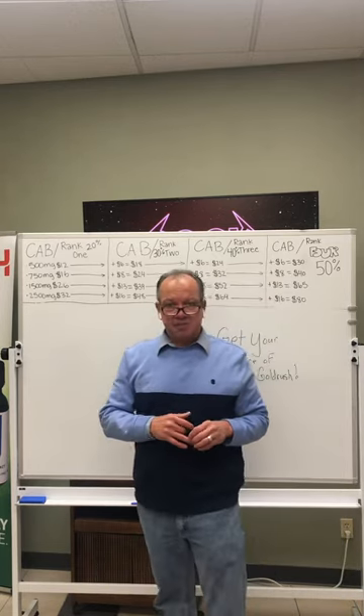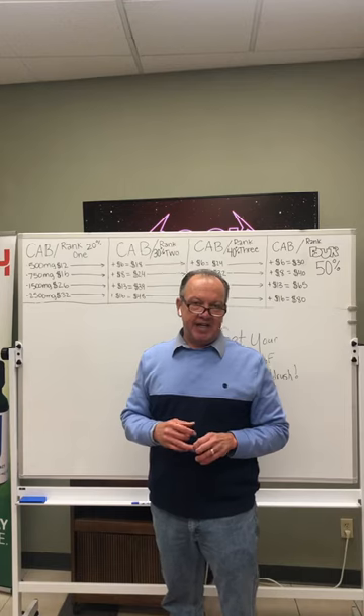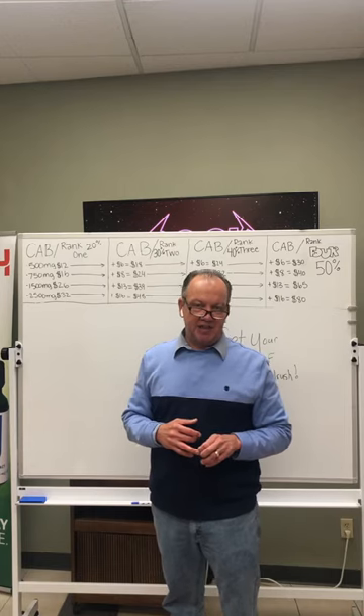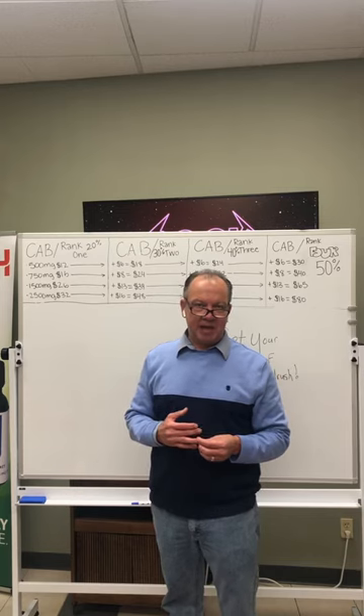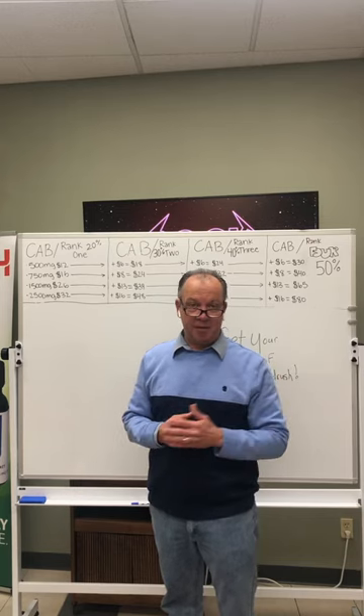So one of the questions you might ask people: how would you like to get paid cash back every time you buy CBD products of at least 20%? If I can show you how to save 20% on all your purchases and get cash back, would you want to know about that since you're buying the product anyway?